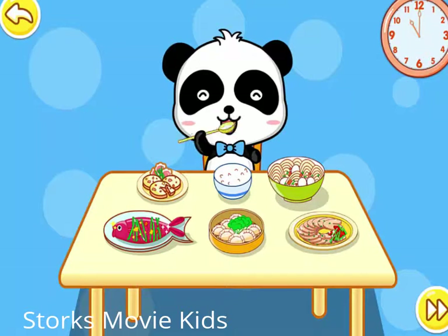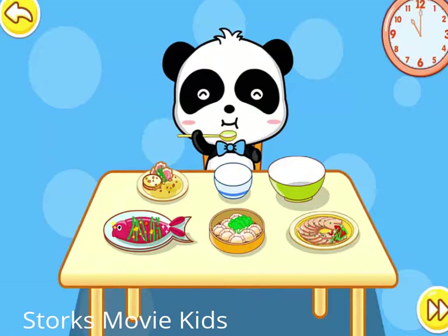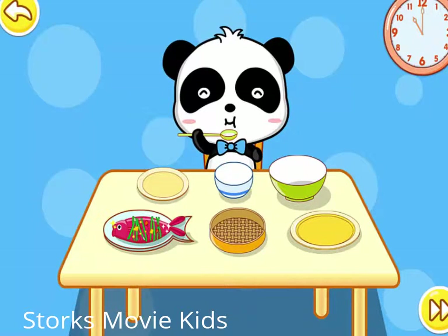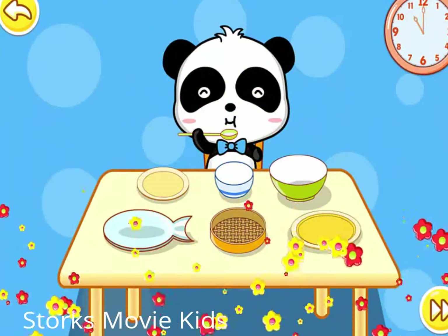It's time to have lunch. It's time to have lunch.